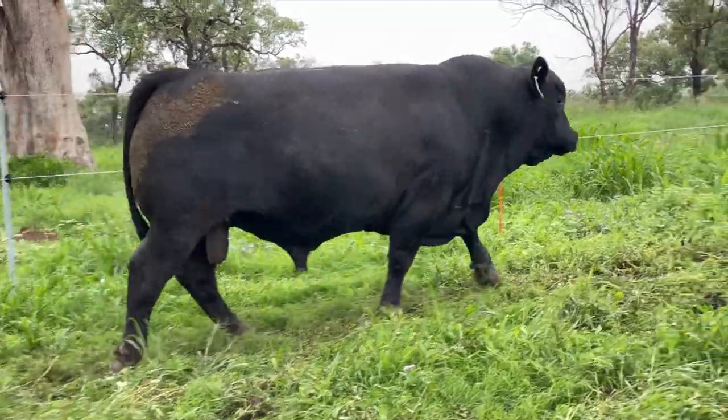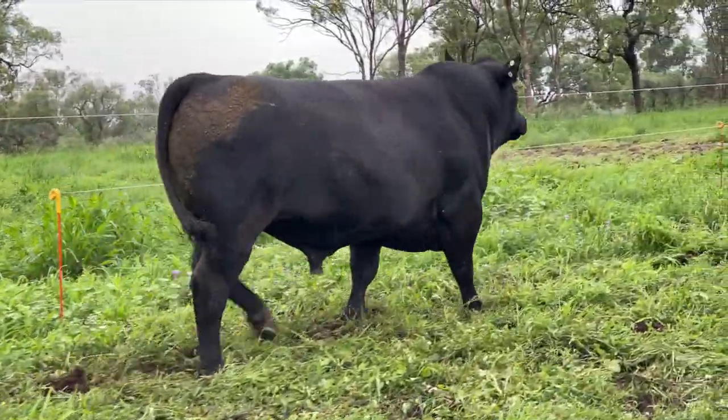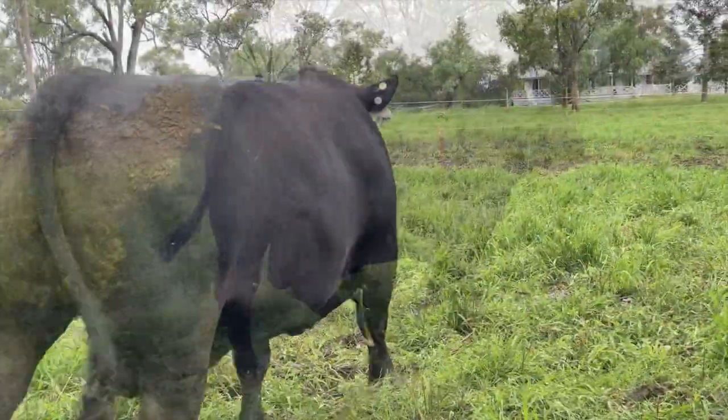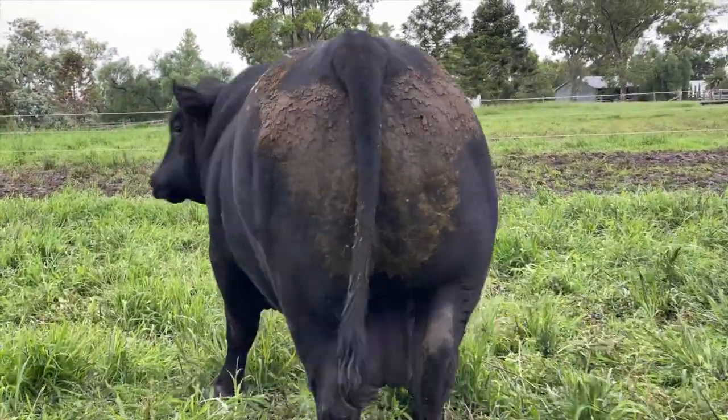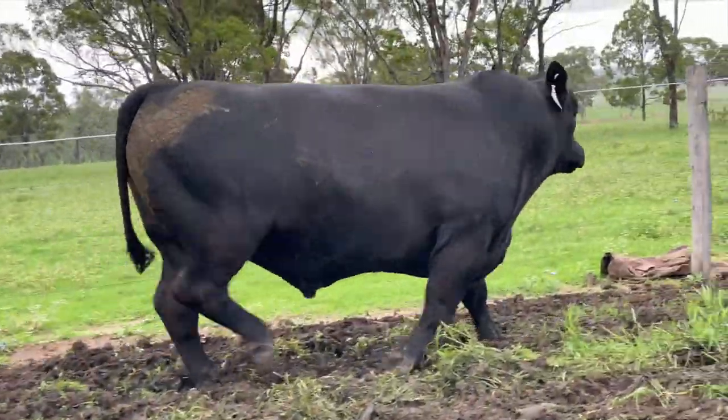And on the pedigree side, he's by Texas Global, who's bred extremely well for us and for the Texas stud, and he's out of a Hallmark daughter, so he's got a really good combination of pedigrees there.